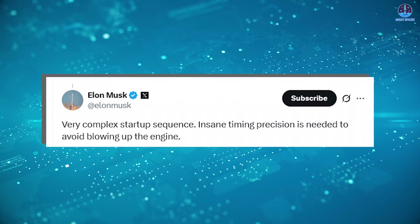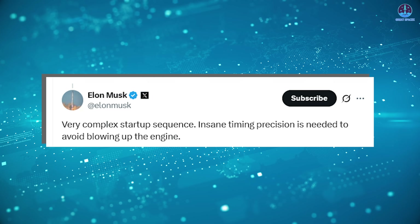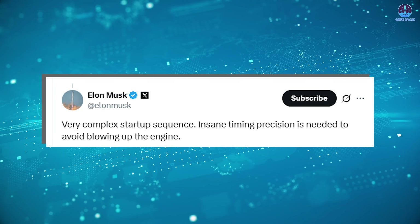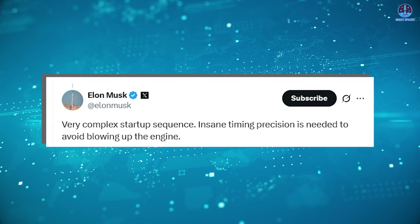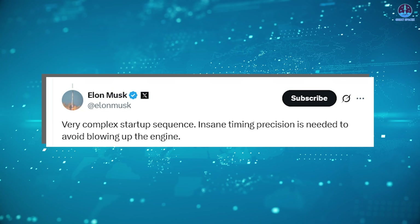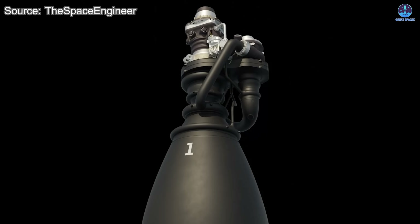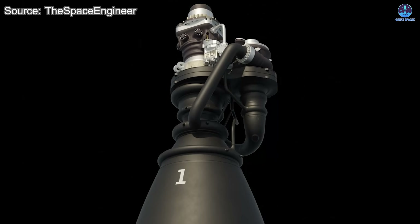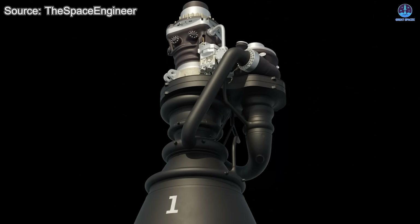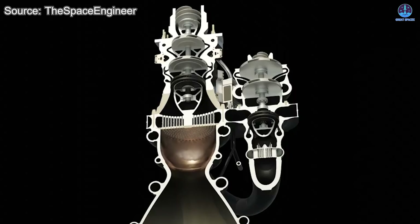These concerns were confirmed by none other than Elon Musk, SpaceX's chief engineer and CEO. In a recent post on X, Musk commented on the startup mechanism of Raptor 3, stating: 'Very complex startup sequence. Insane timing precision is needed to avoid blowing up the engine.' This statement came as a surprise. Many had assumed that Raptor 3's improvements included a more streamlined startup. While its outer structure may appear simplified, the inner workings of its startup sequence remain a major engineering challenge.